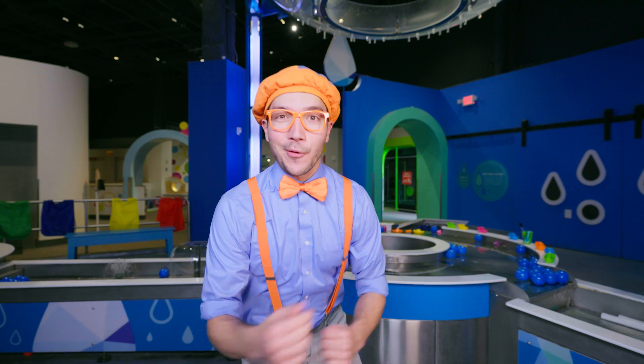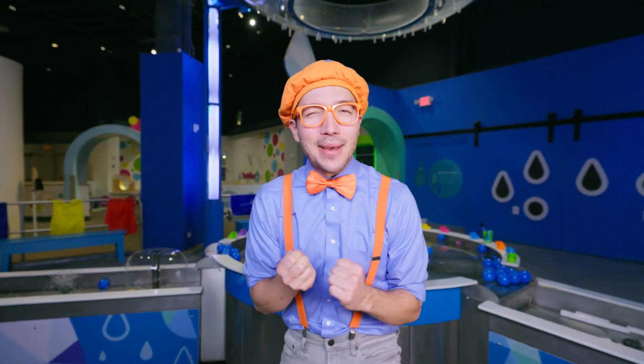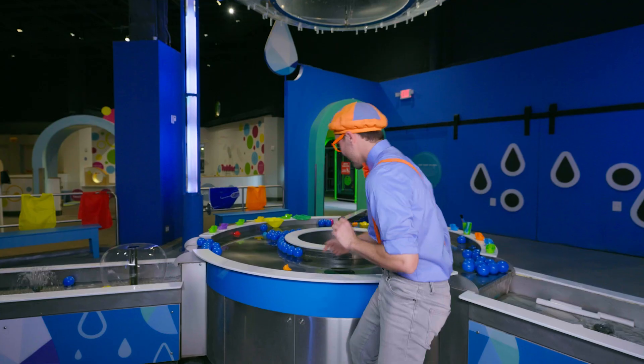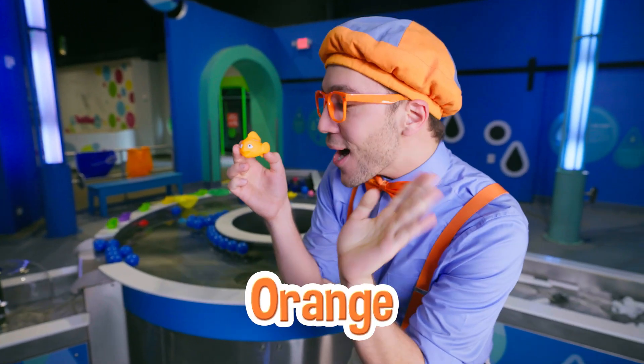Whoa, check it out! We're here at Drip Drop Splash, and there's so many fun things to play with in the water! Whoa, look! It's a fish, and it's the color orange! Hello, fish!